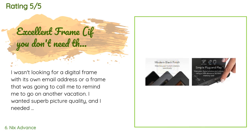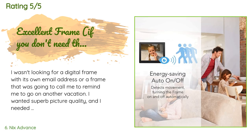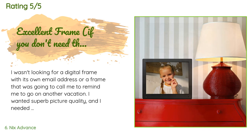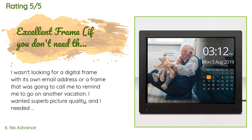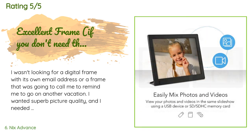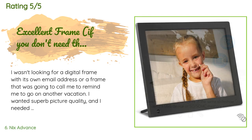A customer said: I wasn't looking for a digital frame with its own email address or a frame that was going to remind me to go on vacation. I wanted superb picture quality and a frame that would recognize portrait orientation and adjust accordingly — my old frame cut off the tops of all portrait pictures. Well, this frame has better picture quality than I could have imagined, was a breeze to set up, and does adjust portrait pictures to display the entire image.